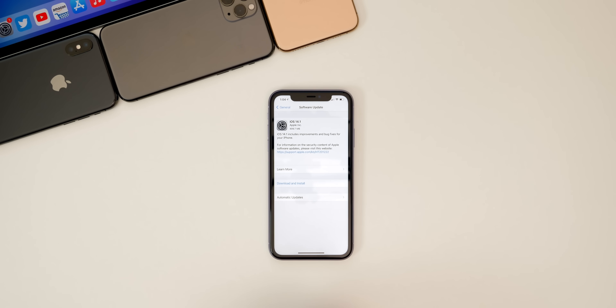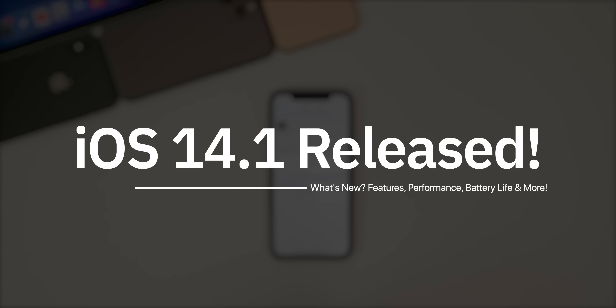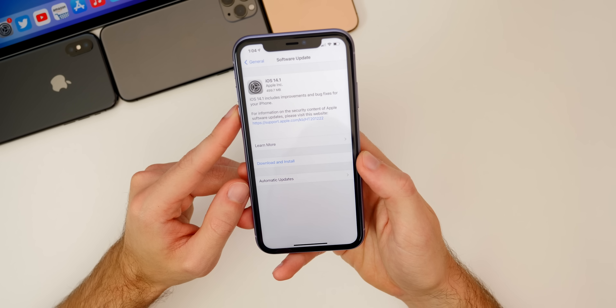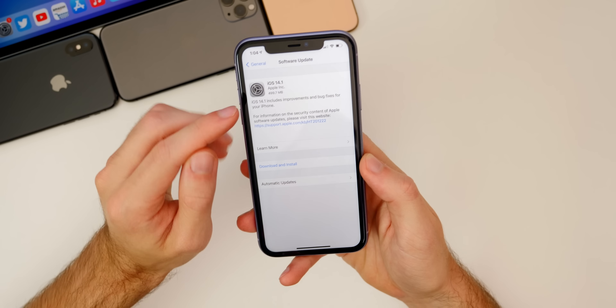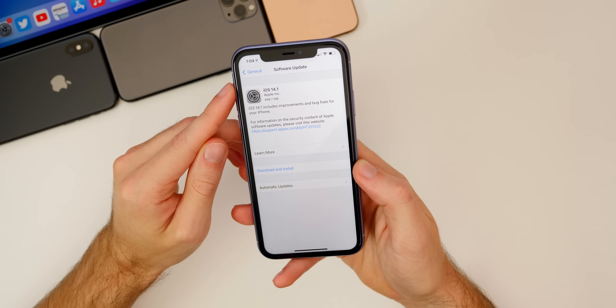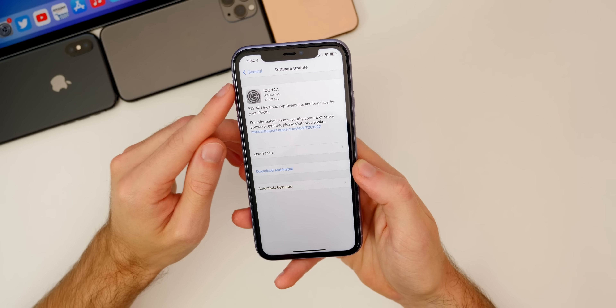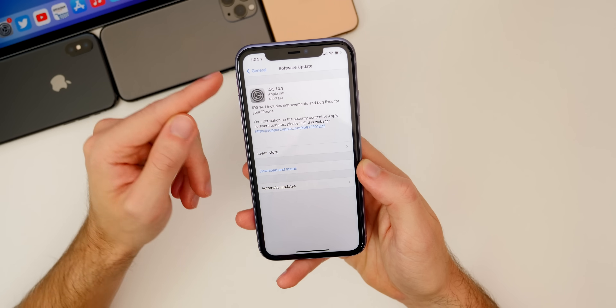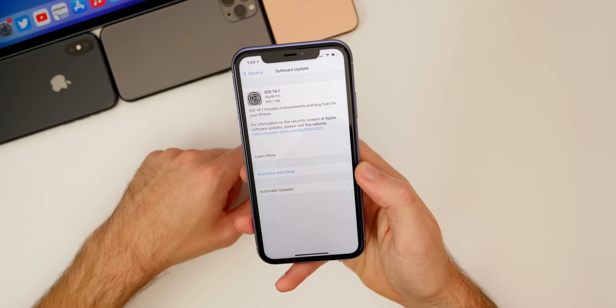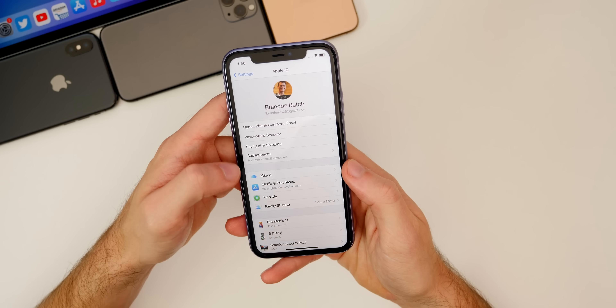Today Apple also released iPadOS 14.1 and HomePod version 14.1. So in this video, we're going to be talking about everything new in the software, including the battery life and the performance, and of course whether you should update to this version or not. Starting off with the size of this update, it came in just under 500 megabytes on my iPhone 11, and it was around the same size on my iPhone 11 Pro Max as well, coming from 14.0.1. The size will vary depending on your device and which version you're coming from.